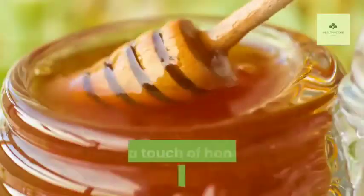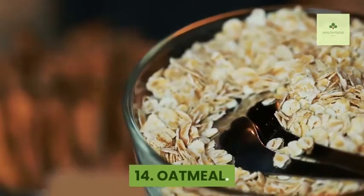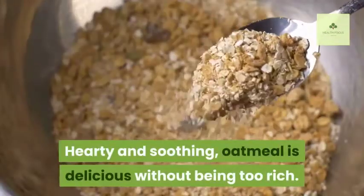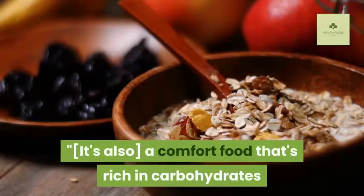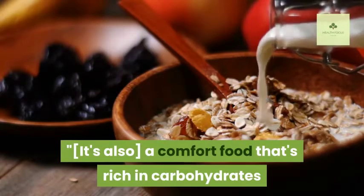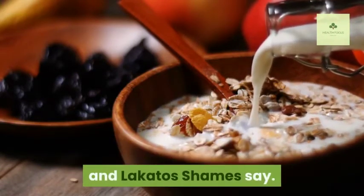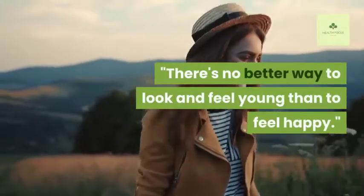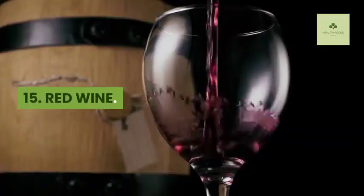Fourteen: Oatmeal. Hearty and soothing, oatmeal is delicious without being too rich. It's also a comfort food that's rich in carbohydrates that boost your body's feel-good hormone serotonin, say Lakitos and Lakitos-Shames. There's no better way to look and feel young than to feel happy.